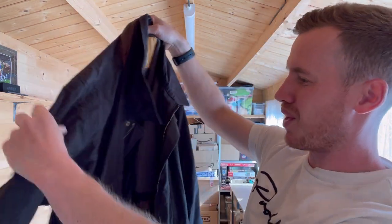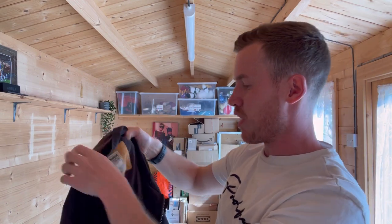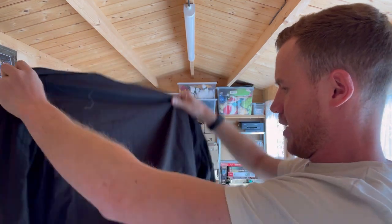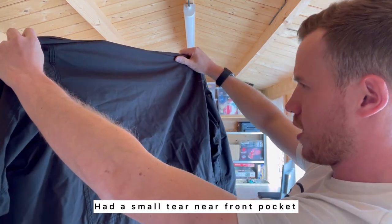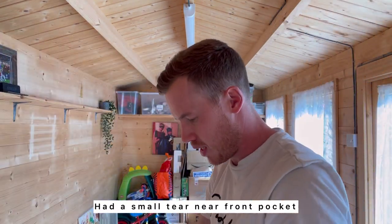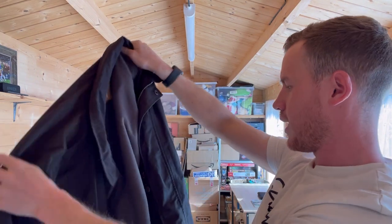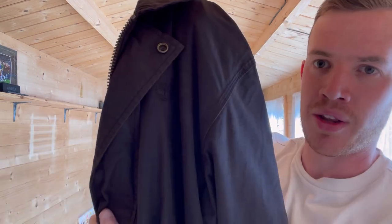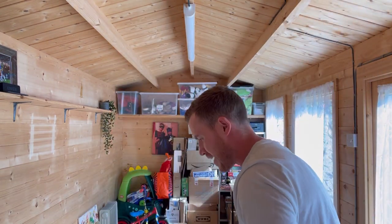We have a really nice Timberland coat — XL men's, black, a little bit faded. Can't find any obvious damage on it, just needs a bit of a clean. Really nice Timberland hit on there as well. That's a keeper — unbelievable, what a great start straight away with a Timberland coat.